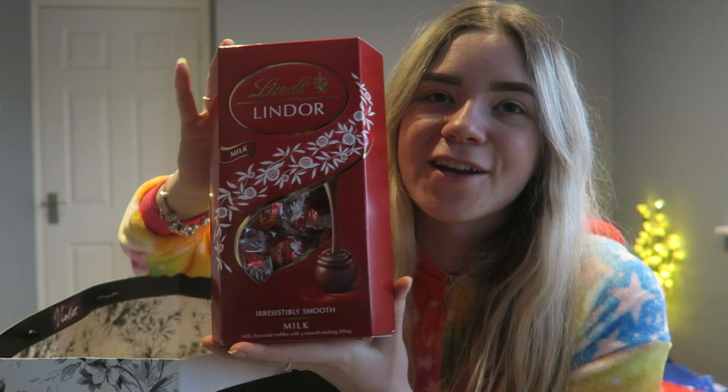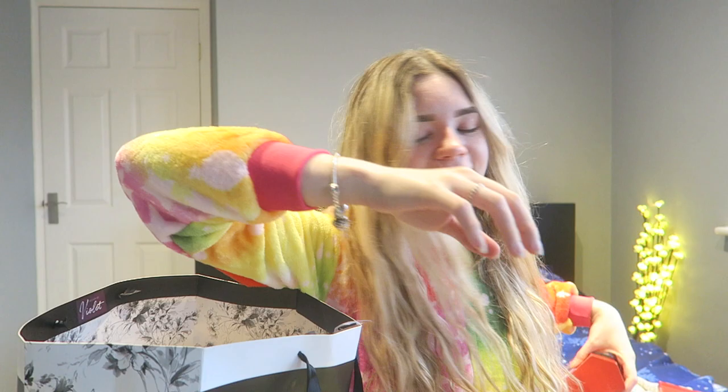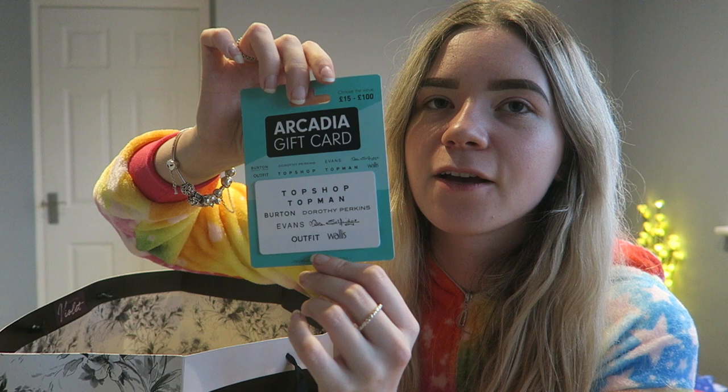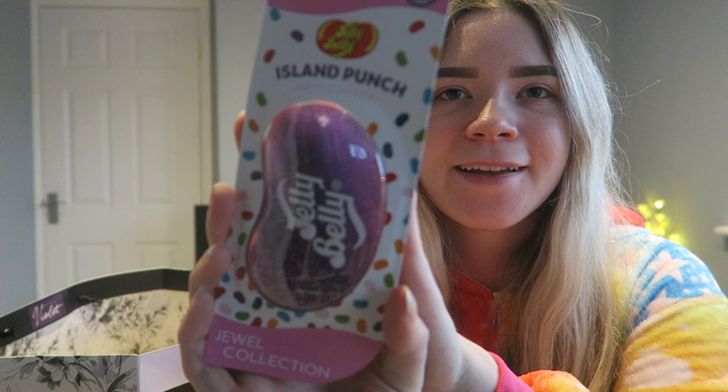I also got a giant box of Lindor chocolate — this is actually my all-time favorite chocolate. I'm so happy. It's the 600 gram one. From my boyfriend I got a Topshop gift card with £20 on it, so I'll be spending that soon. And I got a new car air freshener — he got me the Jelly Belly one in Island Punch and it smells so nice.